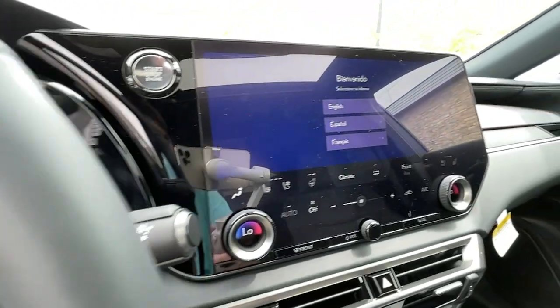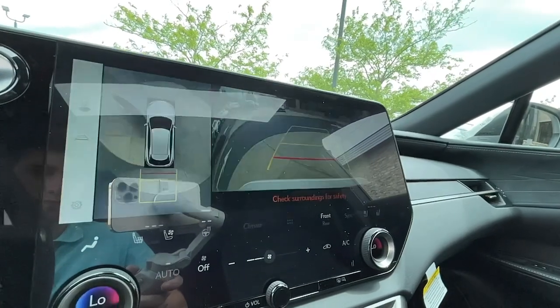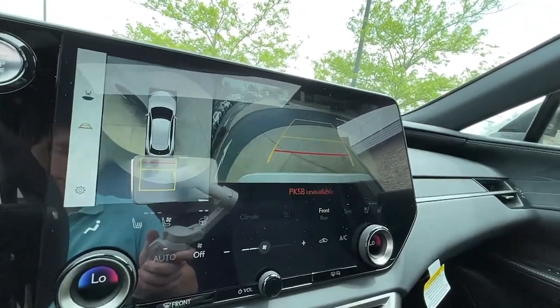Savor the journey in this silky smooth riding RX. Come in for a fun and easy test drive — our team will make it the best part of your day.